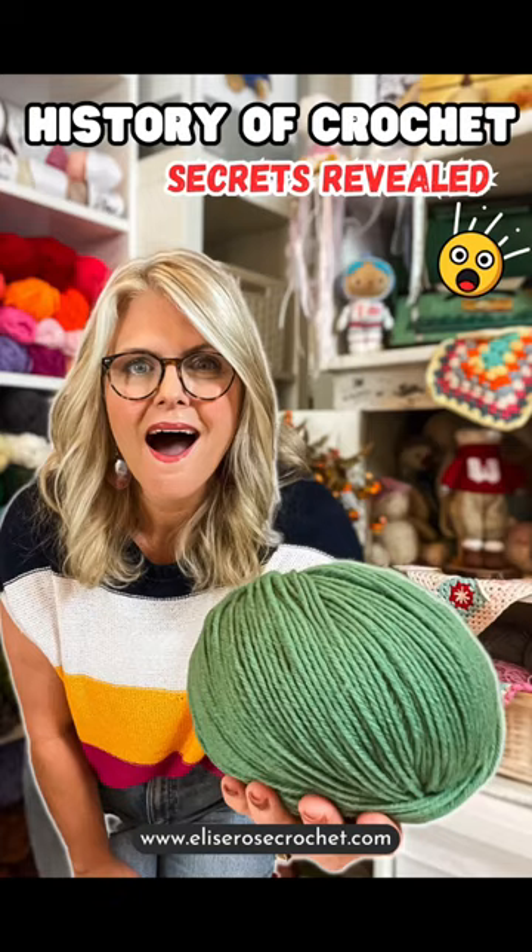I recently filmed a video about the history of crochet, and in that video I mentioned that my grandmother crocheted a baptismal gown for my mom back in 1949. I completely forgot to share a picture of the gown, and so many of you asked to see it — so here it is.